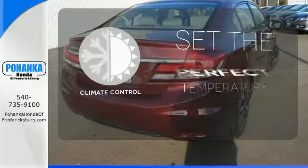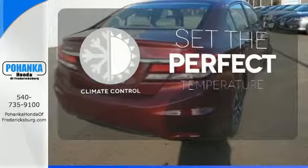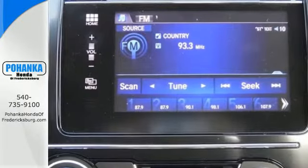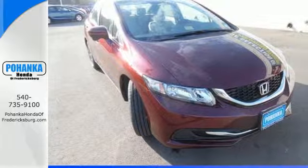The climate control lets you set the temperature exactly where you want it. The sunroof gives you fresh air for your drive. Cruise in and take a look at this safe and stylish Civic today.